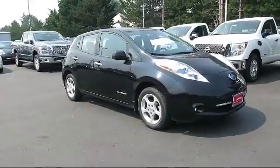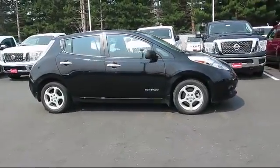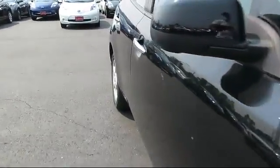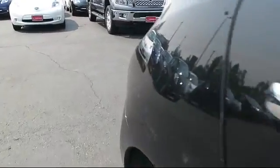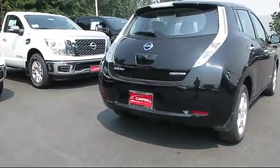It comes equipped with keyless entry, heated front seats, steering wheel controls, navigation system, air conditioning, traction control, side airbags, CD player, power windows, anti-lock braking, and has less than 15,000 miles on the odometer.